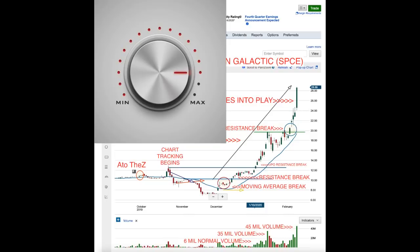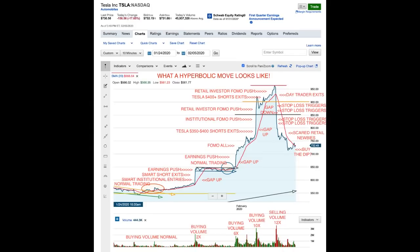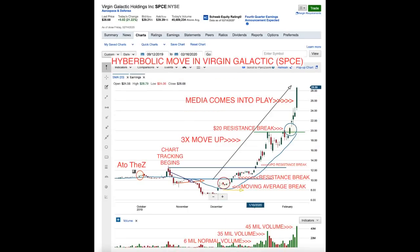One of the key indicators is volume. Normal volume has been around 6 million shares. It was spiking around 35 million in volume, and then on Friday it went to 45 million. So that's about 6 to 7.5 times normal volume. Remember, Tesla spiked at 12 times volume in my other video. So potentially there may be a little bit more room to run before a major pullback — if you compare those two hyperbolic moves, it could still have some upside now that the media is involved and retail investors are dumping money in.